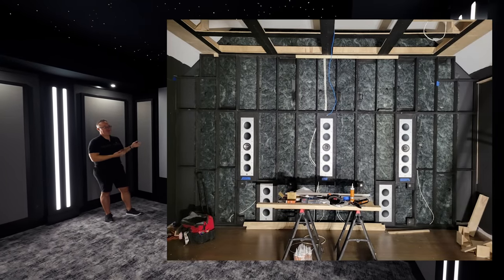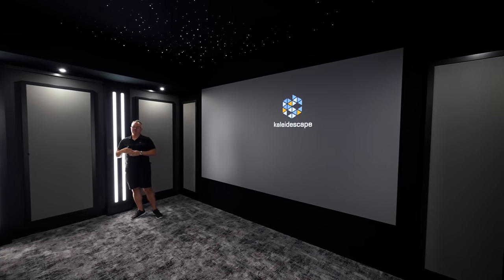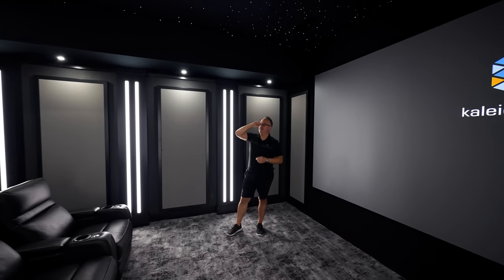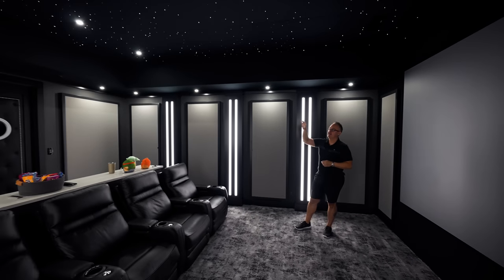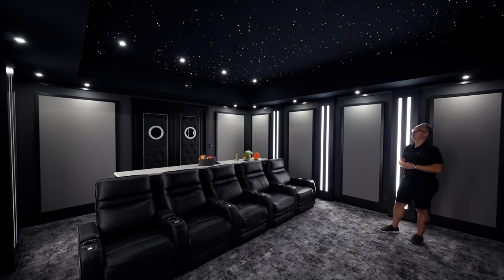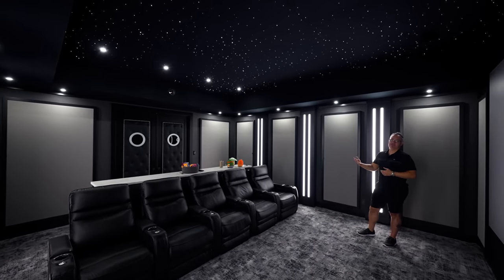We'll show you what the wall looked like before the screen went up. What's really cool is we actually built a door that pops down, and the projector is housed in there. It's an Epson laser projector — a 6,000-lumen commercial-grade laser projector.